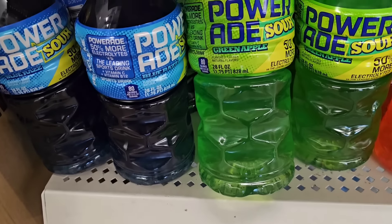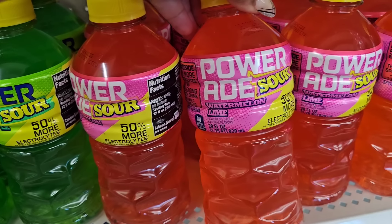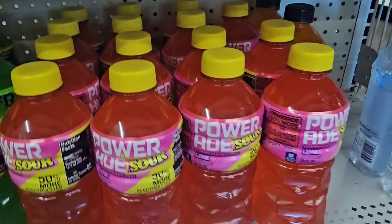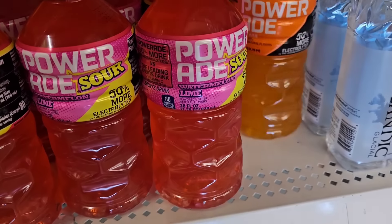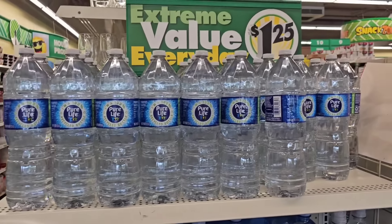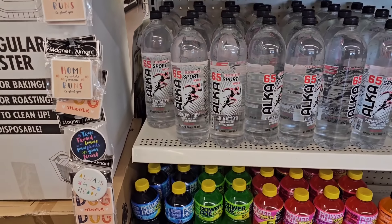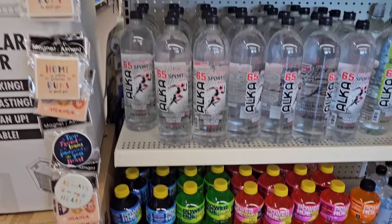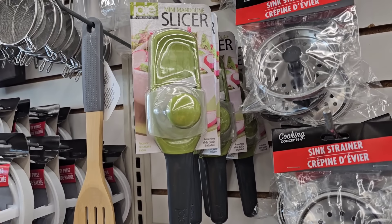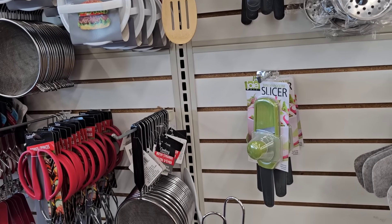Powerade Sours — 50% more electrolytes. This is Blue Razz. Is it sugar-free? Hell no — 21 grams. This is Sour Green Apple, this is Watermelon Lemon, this is Watermelon Lime. And this is just a regular Powerade. It's under the $1.25 display, which surprised me — I thought Powerade was $1.75.